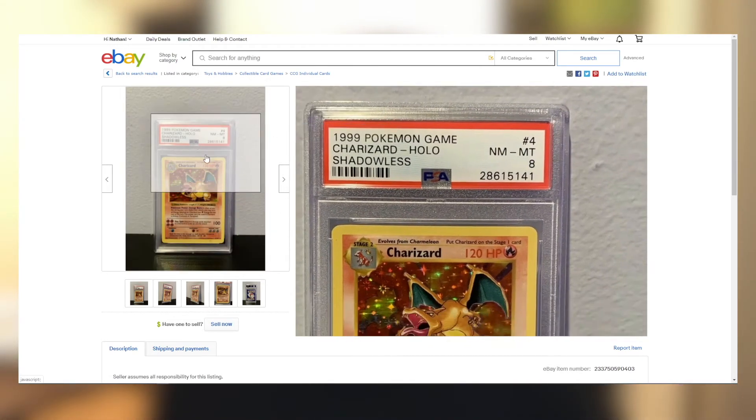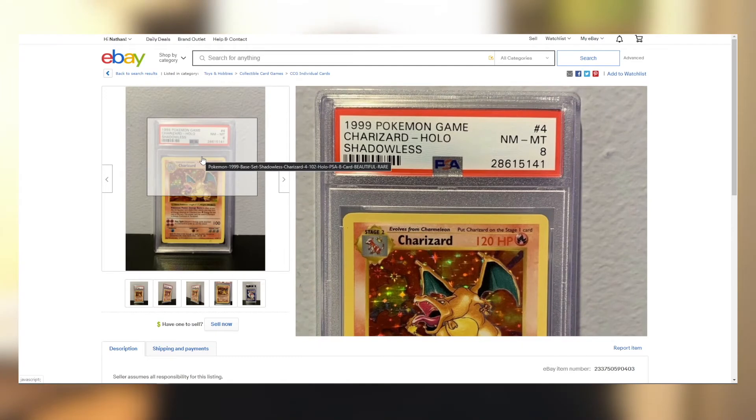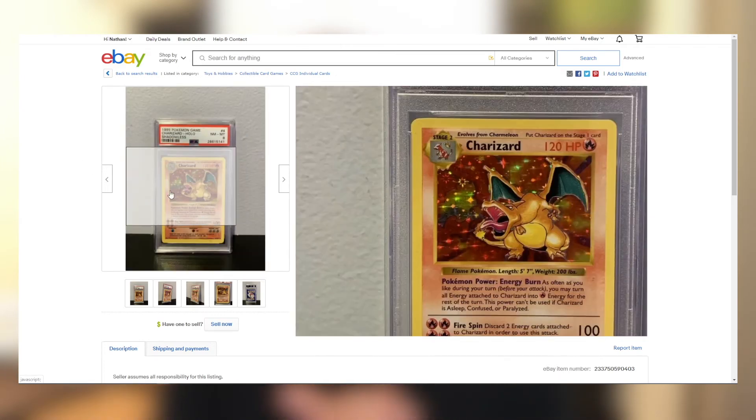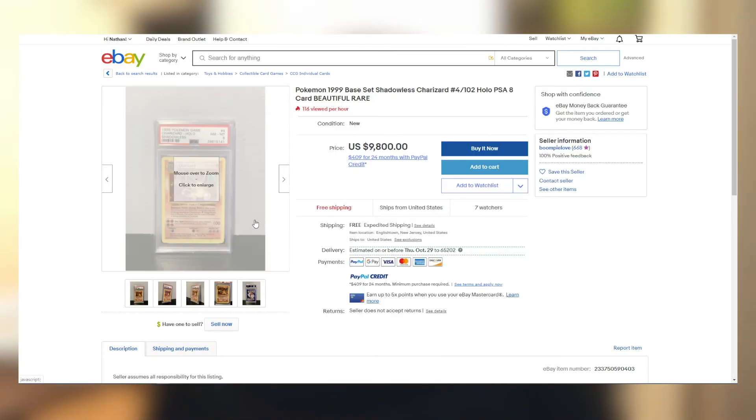This one is PSA 8. Some cards can be sent off to be graded — this one was sent off and came back an 8 out of 10, which is a very solid grade. You can see NM-MT, that's Near Mint to Mint. If you're interested in grading your cards, check out PSA.com, BGS, or CGC — those are the three biggest grading companies. I plan on touching on that more in the next section on storage options in part three.